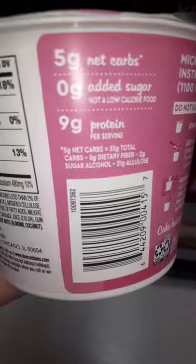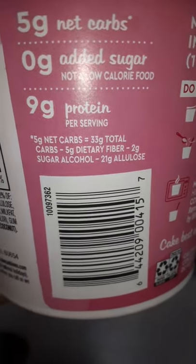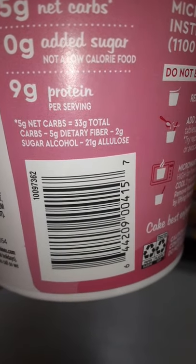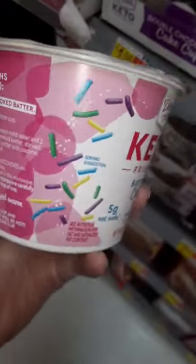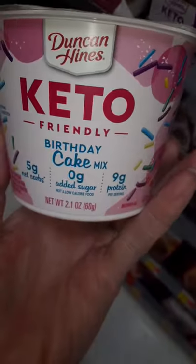Oh wait, let's see what it says here — 33 grams total, minus five fiber, minus two grams of sugar alcohol, minus 26 grams allulose. If you've ever heard of this product, let me know — before I buy it for Cody — if it's going to raise her blood sugar or not. Thanks.